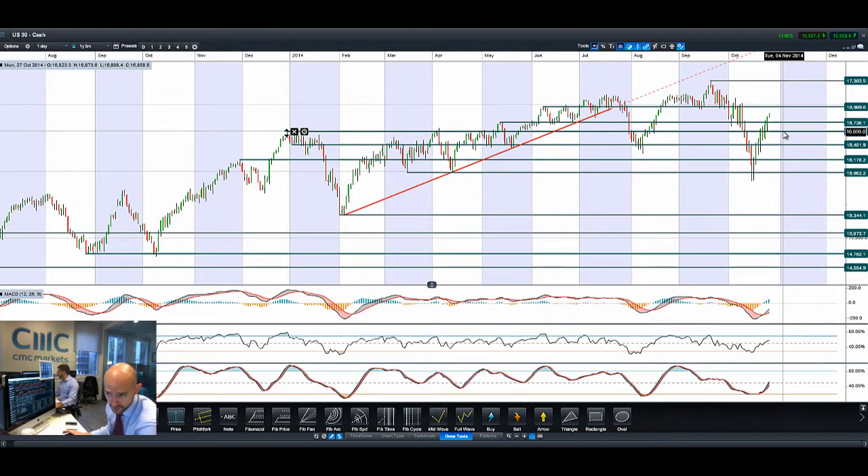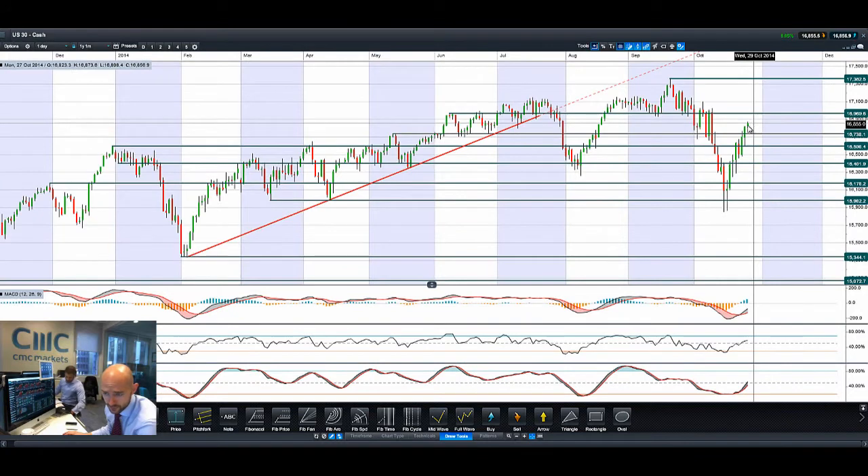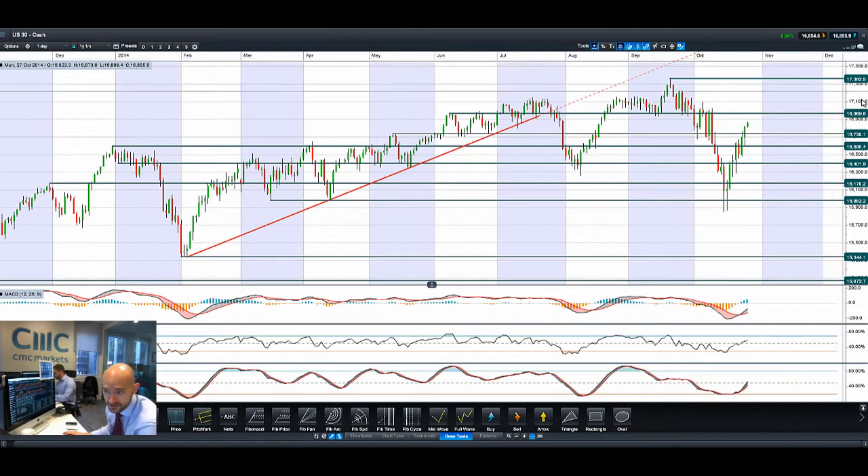At the time of recording this, the European markets just opened with the Germany 30 and UK 100 all seemingly posting a decent start to the morning. Technical signals are still quite bullish, with the MACD crossover and the slow stochastic breaking above the 20% level. It's not a massive rally this morning, but we did close at the top end of the candle on Friday and we are following through a little bit more today.